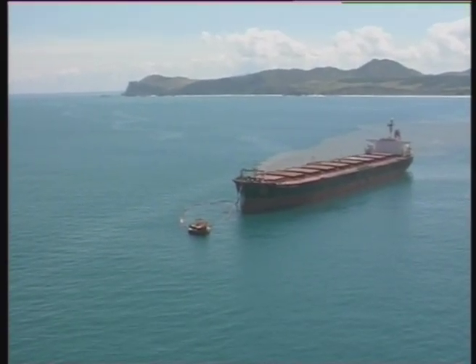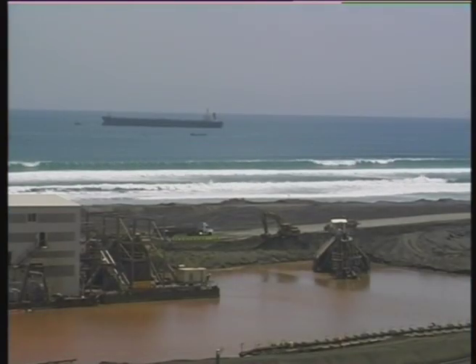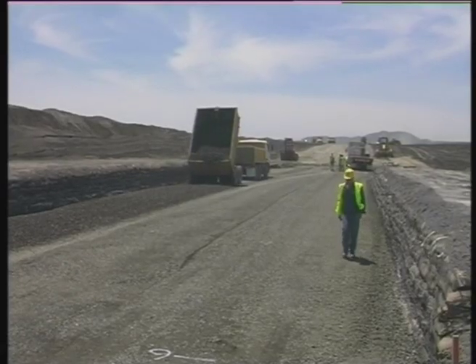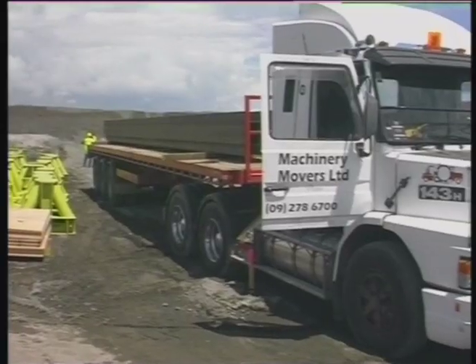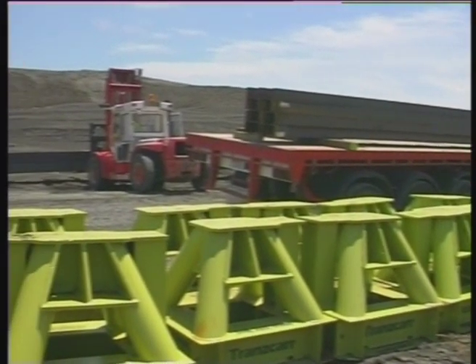Ship loading operations carried on uninterrupted while site construction activities continued. Due to its width, the dredge required an alternative docking system, and Transcar used elephant stools with supporting steel beams.